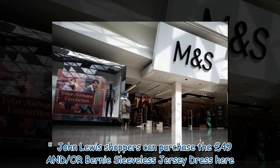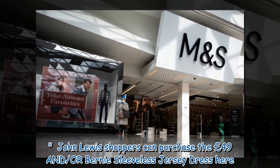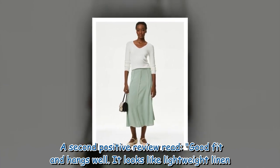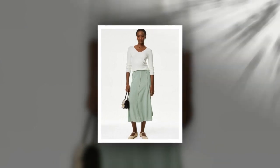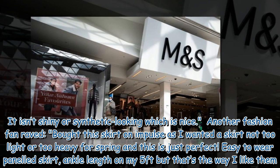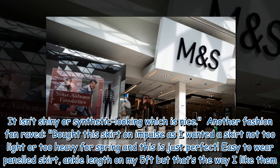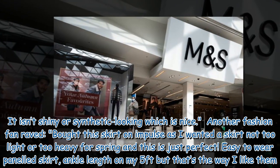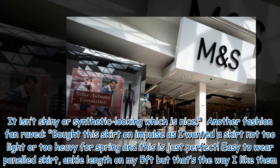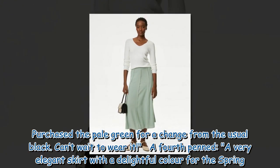John Lewis shoppers can purchase the £49 sleeveless jersey dress on their website. A second positive review read: 'Good fit and hangs well. It looks like lightweight linen — it isn't shiny or synthetic looking, which is nice.' Another fashion fan raved: 'Bought this skirt on impulse as I wanted something not too light or too heavy for spring and this is just perfect. Easy to wear paneled skirt, ankle length on my 5 feet but that's the way I like them. Purchased the pale green for a change from the usual black. Can't wait to wear it.'